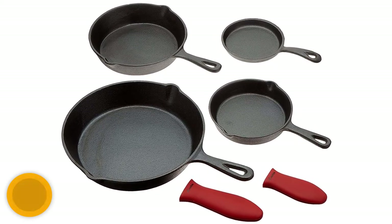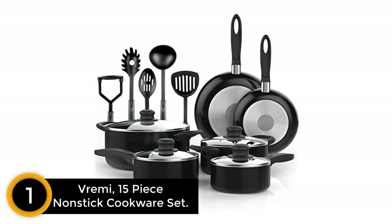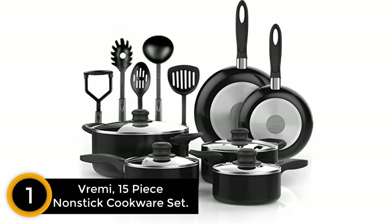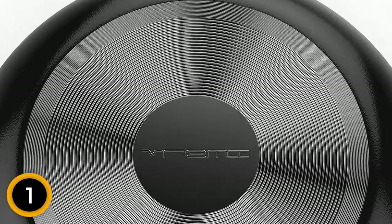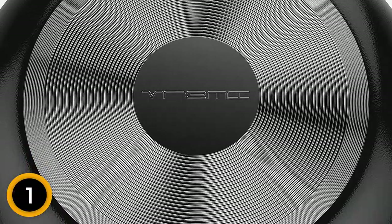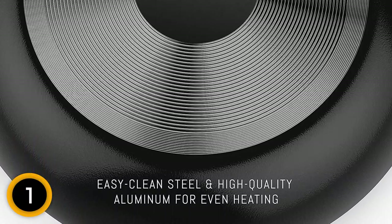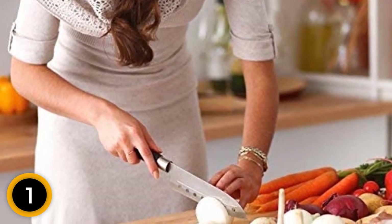Finally, at number one: the Vremi 15-piece nonstick cookware set. Vremi provides an all-in-one solution — the set includes four nonstick pots with four matching glass lids, two nonstick fry and sauté pans, and five nonstick cooking utensils. This is an amazing offer suitable for college kitchens, first apartments, camping, and everyday chefs. The cookware is made from non-toxic aluminum, and the five utensils include a spaghetti server, soup ladle, potato masher, slotted spoon, and slotted spatula.